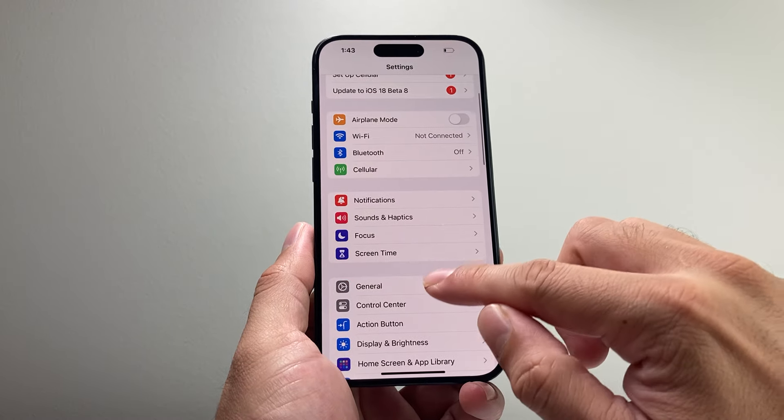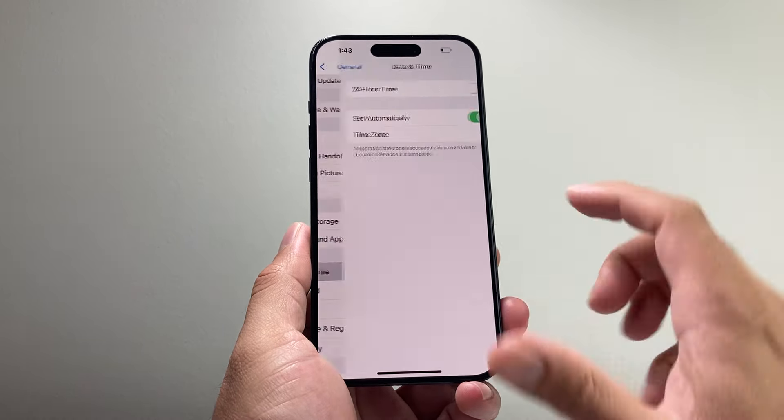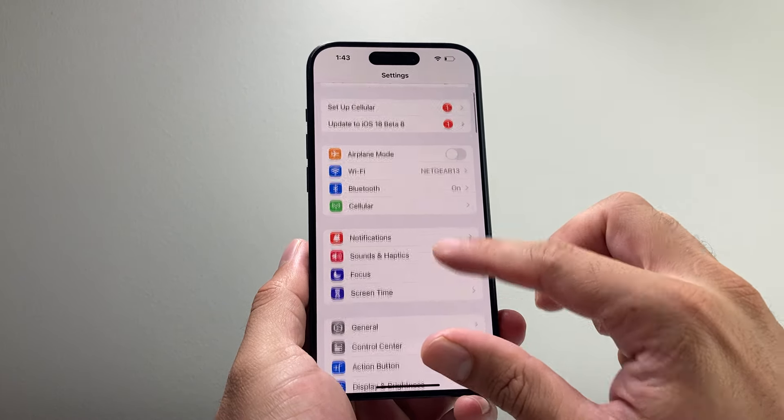Once you're back on, hopefully it's working. If not, go into Settings, then General, and then Date & Time. It's important that the date and time matches your local time zone — this might change especially if you're traveling. You can manually adjust the time zone, date and time, but ideally you want to have it set automatically and that should fix it.